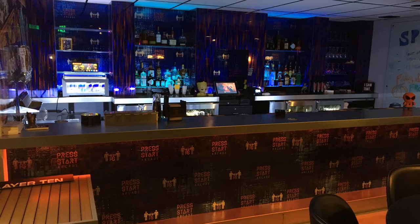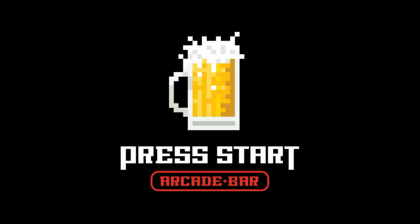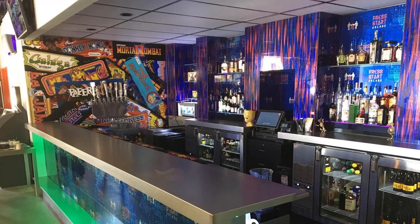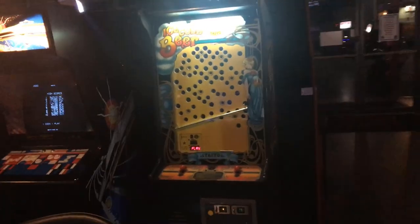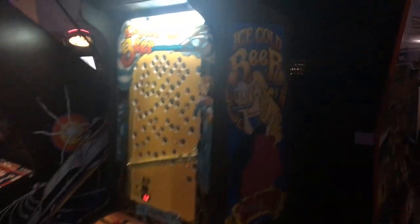If you're looking for a unique bar experience in Reno, Nevada, then check out the arcade bar called Press Start, which is quickly becoming one of Reno's most popular bars. Located in Reno's Midtown area, Press Start features the largest collection of lost favorite arcade games and pinball.